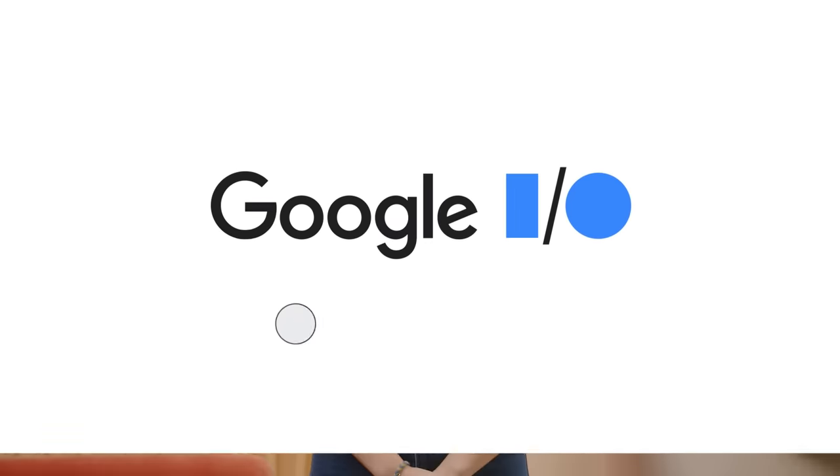Hi, I'm Yuna Kravitz, and I'm here to give you a quick roundup of the top web things you need to know from Google I/O this year.